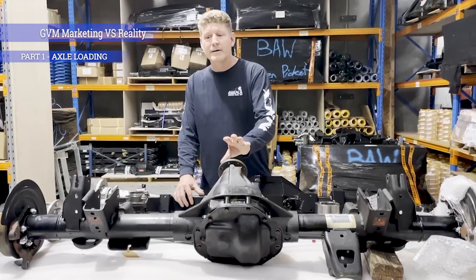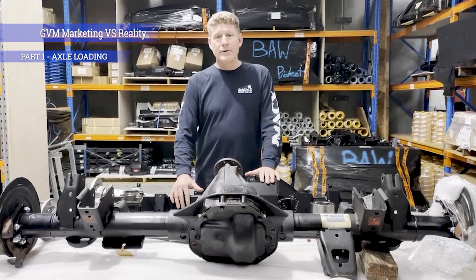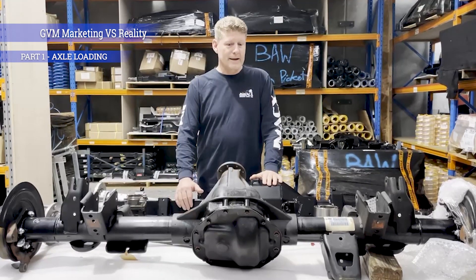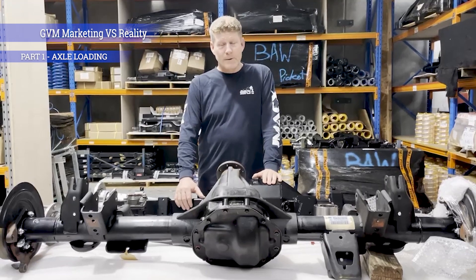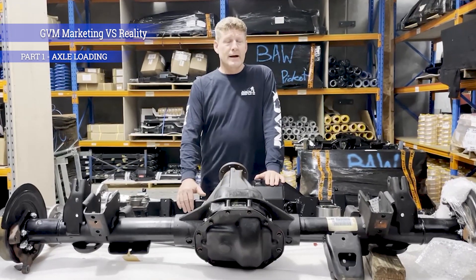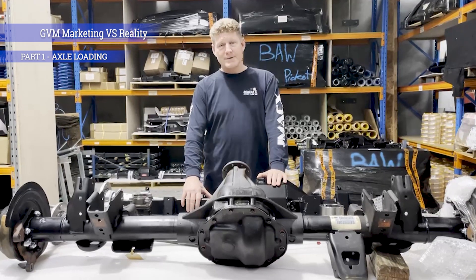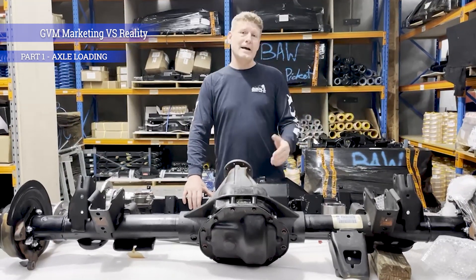Some manufacturers take it upon themselves — with evidence — to re-rate that axle to go higher. Whilst that's common practice in the industry, there is a lot of scrutiny over the re-rating of axles. Some state legislation coming out states that it's only the manufacturer of the axle who can allow you to increase that rating under Australian conditions.